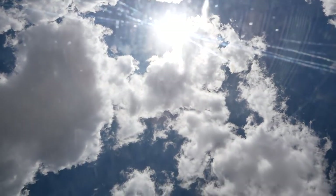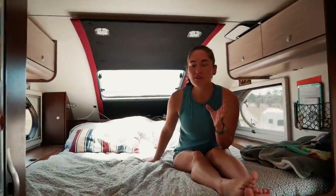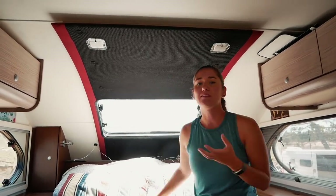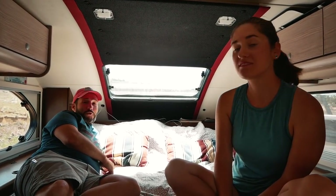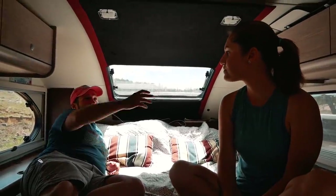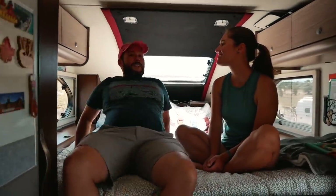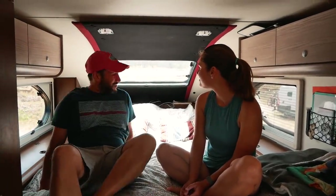Part of why we got this particular camper was the skylight. It's really beautiful and it's located in this perfect spot. Most campers have it here, which is not very useful because you can't really lay down and look at the stars. With this one, we can lay here during a lightning storm and see the rain, and the stars at night are really spectacular. In a lot of other campers the skylight is positioned where you'd have to lay really awkwardly to see it, which isn't natural at all. So this was a big selling point for us.